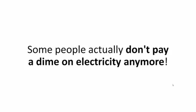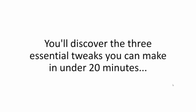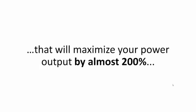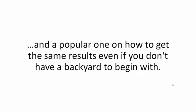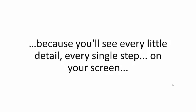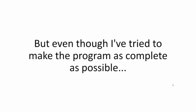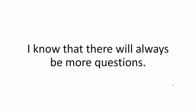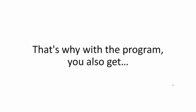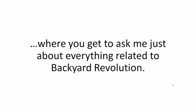Since I took up solar, I slashed my power bill by more than $120 a month. Some people actually don't pay a dime on electricity anymore — that's thousands of dollars in yearly savings starting today. You'll discover the three essential tweaks you can make in under 20 minutes that will maximize your power output by almost 200%. The best part is the video section of the training, where you'll see every little detail, every single step on your screen, and you can replay it as many times as you want. With the program, you also get 12 months of unlimited email access to ask just about everything related to Backyard Revolution.